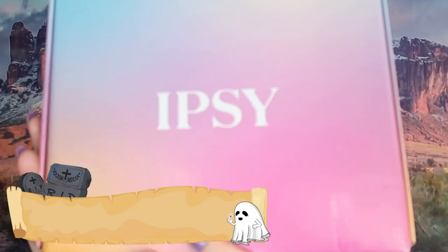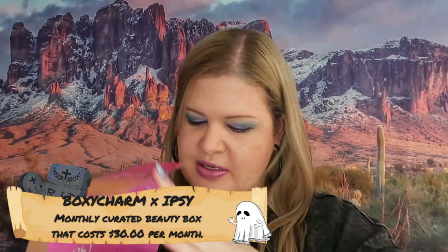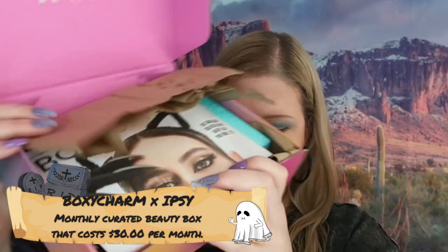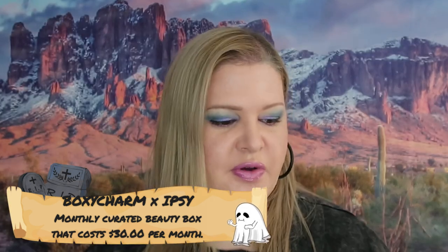The last box is BoxyCharm by Ipsy. This is the box and this is the inside — let's get into it. This one doesn't have anything for me to read to you, so I will find the prices and list them on screen.